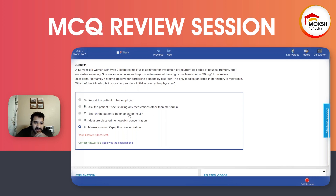Option C is to search the patient's belongings for insulin. In the US, if you do this, you will lose your medical license.